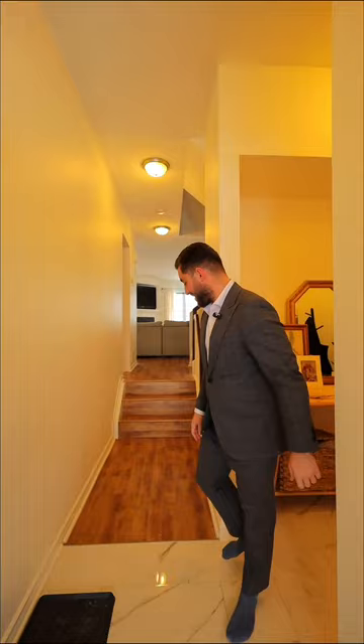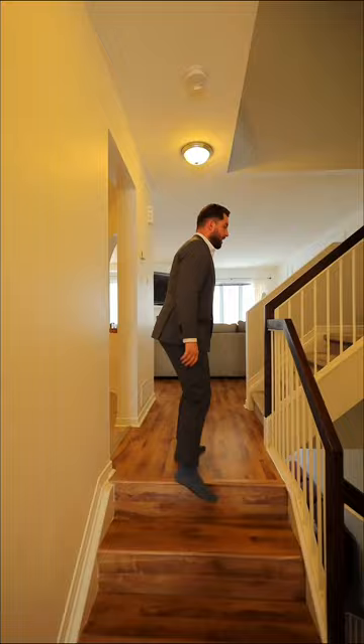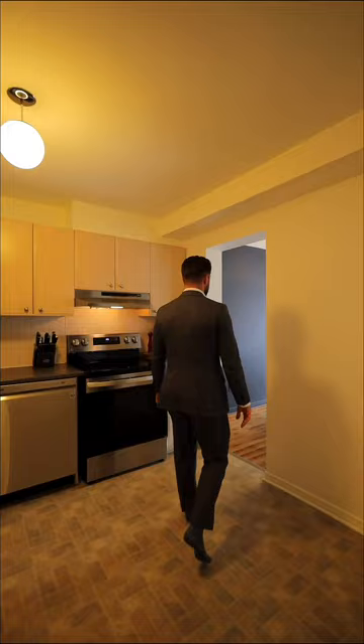Follow me inside and let's take a tour of this beautiful, fully renovated property. As we come in, you'll notice brand new flooring and carpeting all the way throughout, with brand new touches all over the kitchen, and a beautiful paint job throughout.